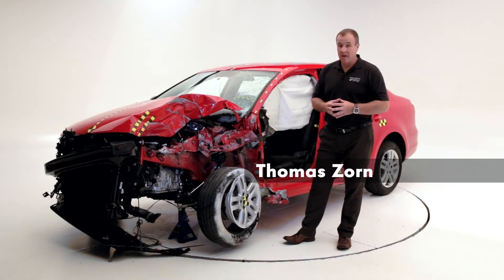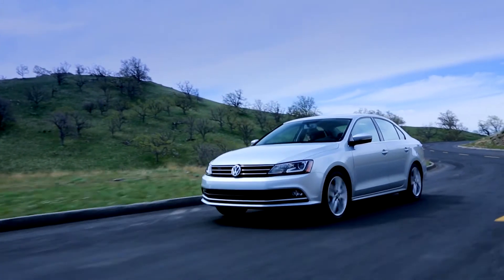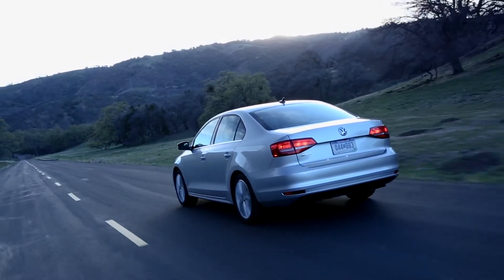Welcome everybody. My name is Thomas Sohn. Today I would like to talk about the new redesigned Jeddah which recently achieved a 2014 Top Safety Pick Plus at IIHS.